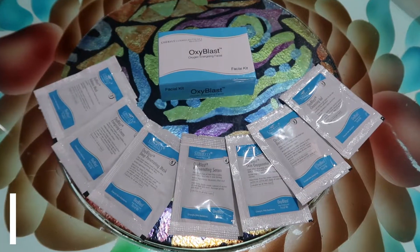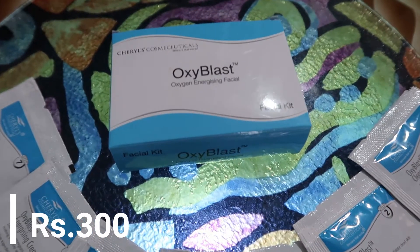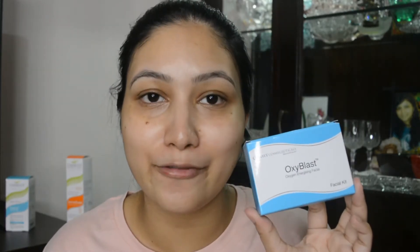The first product I'm going to talk about is the Oxyblast Oxygen Energizing Facial Kit, which is a 21-day facial kit. You can do the facial at home in only seven steps, which is super easy. Use it with a 21-day gap between sessions, or once a month. This product is perfect if you have dull skin — it's going to restore hydration back into your skin.